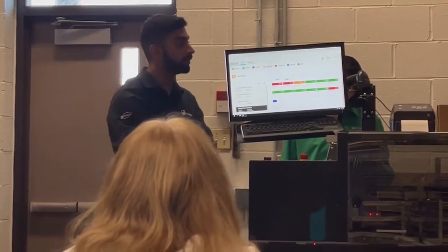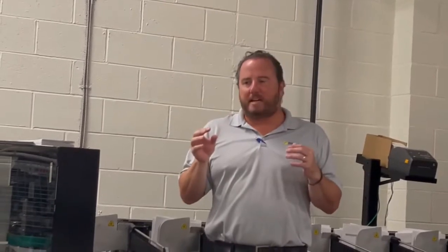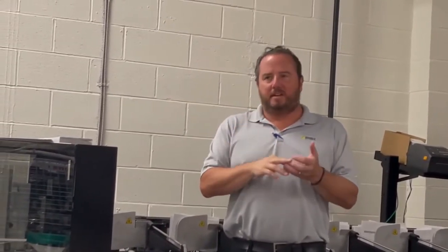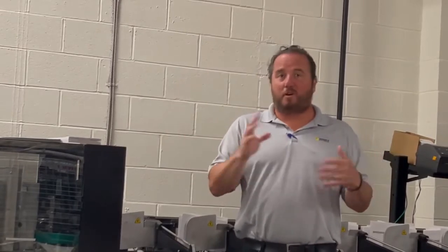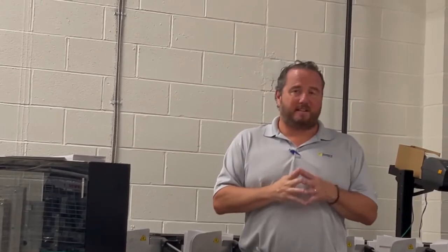I want everyone to understand the maintenance and preventative part. There are election companies out there where you call an 800 number, get put in a queue, get a ticket number, and somebody calls you back maybe that day or maybe the next. Our company works a lot differently than that — our techs are assigned to each county, and you get a cell phone number for a tech that will answer your call. You don't go through a queue or a ticketing process. These guys are ready to take calls basically 24 hours a day, certainly around election time.